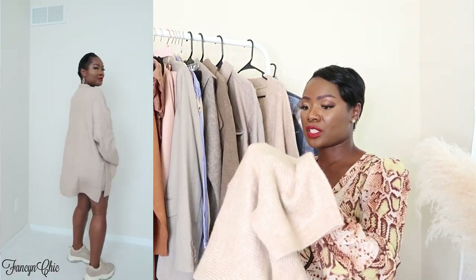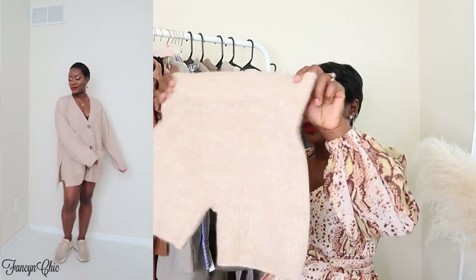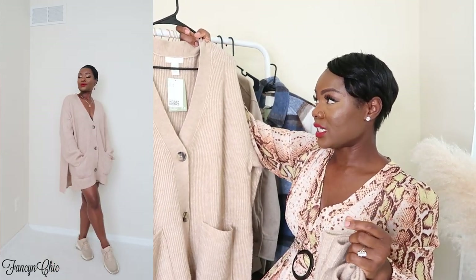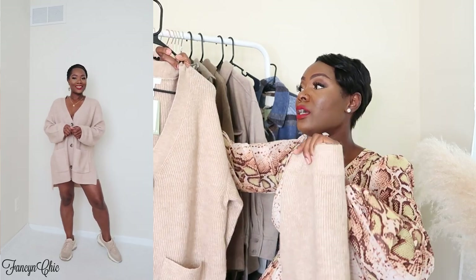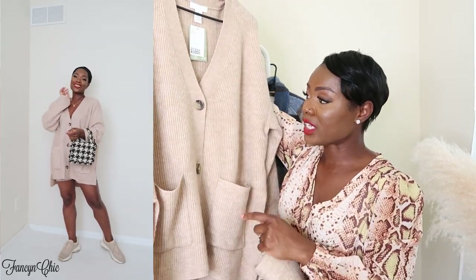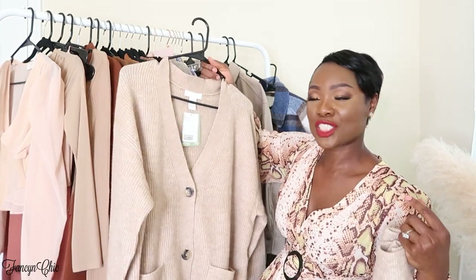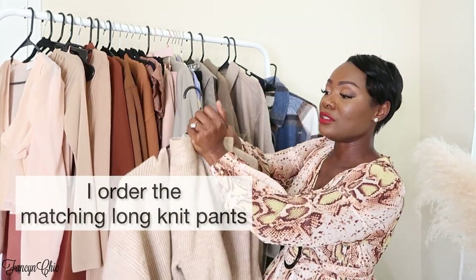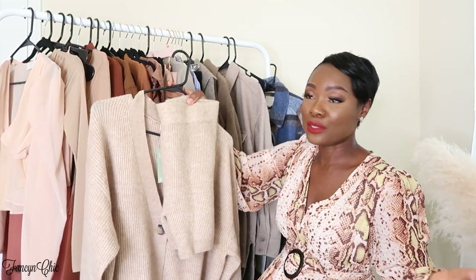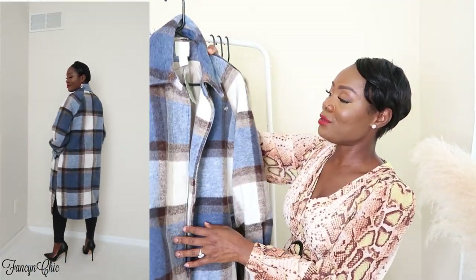The next items are knitted shorts — I got these in a size medium. They come with a matching sweater, which I got in a size small, and I've reordered the sweater in an extra small because the small was a little too loose. I love the color, the button details, the large front pockets, the side slits, the wide sleeves, and the V-neck. There's no itch to it so it's perfect. You can wear this around the house or style it with your knee-high boots.